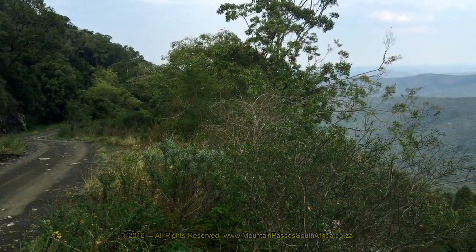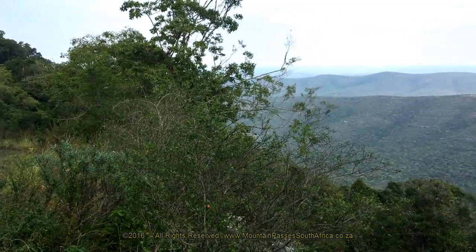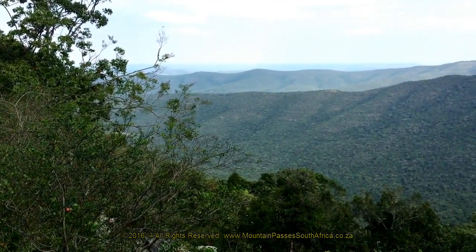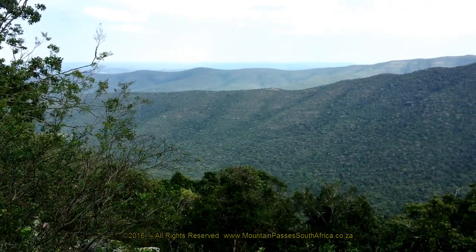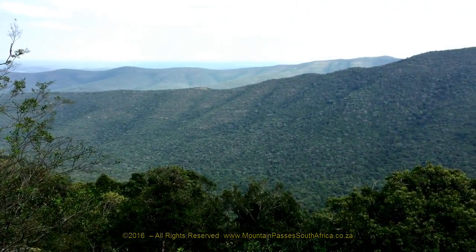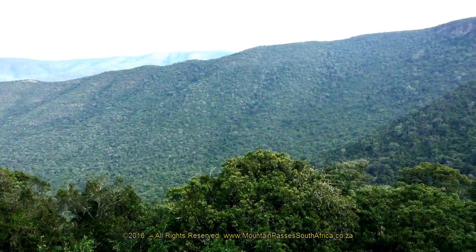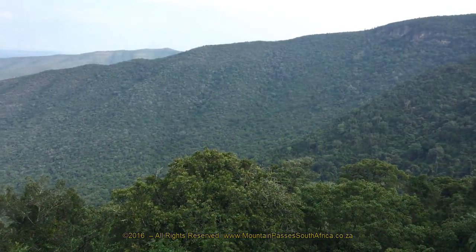Much of the pass is enclosed within the forest canopy, but there are one or two places where sweeping southern views can be fully appreciated. If you intend driving this pass, be sure to watch Part 2, which covers the second, more technical half of the route as well as the summit area.